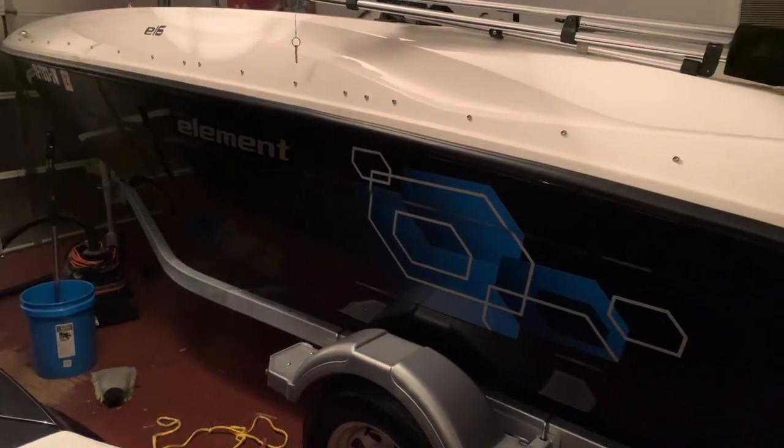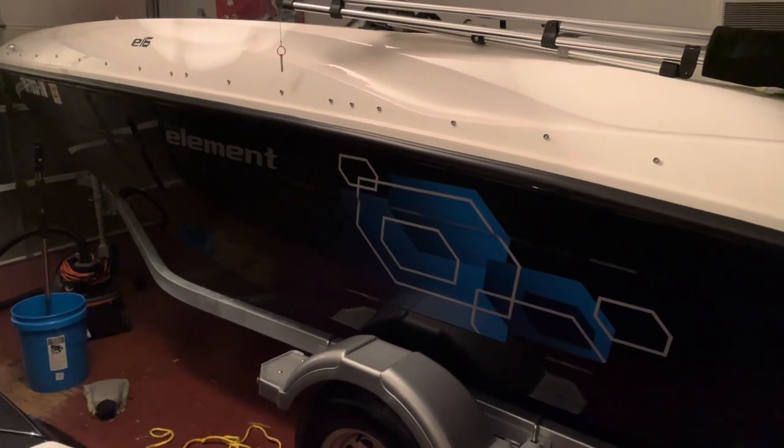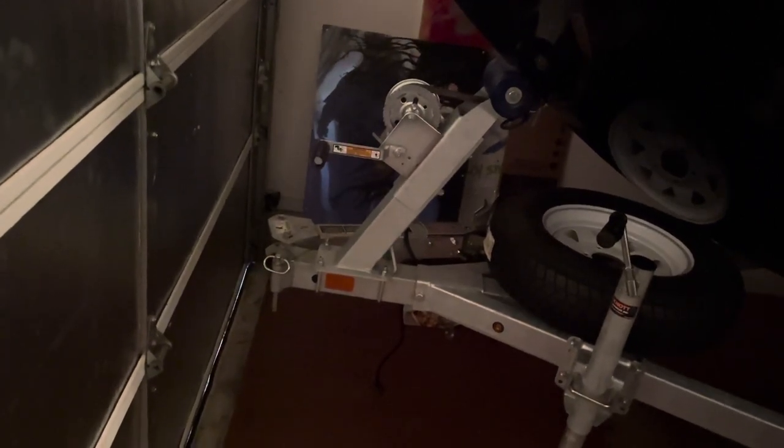I didn't see too many videos about where a Bayliner e16 would fit, so I thought I'd post this one to maybe help some folks out who are thinking about buying one. If you actually measured from the very back of the motor where it protrudes out all the way to the front, I measured about 19 feet 2 and a half inches roughly.